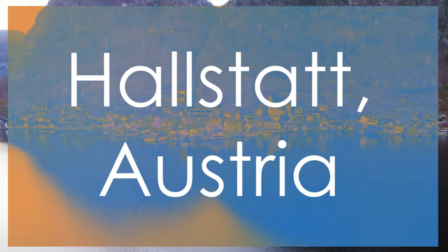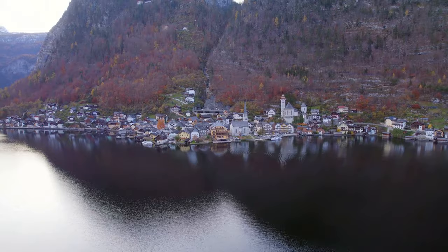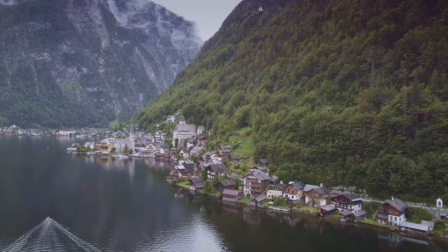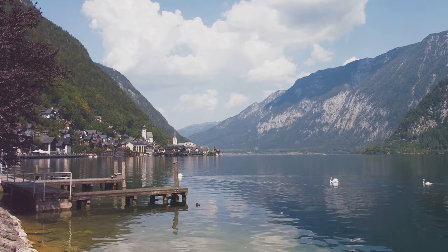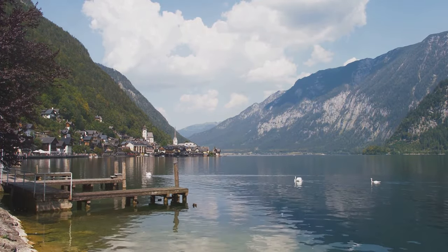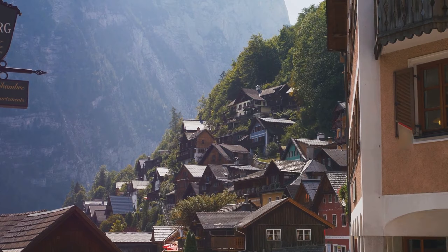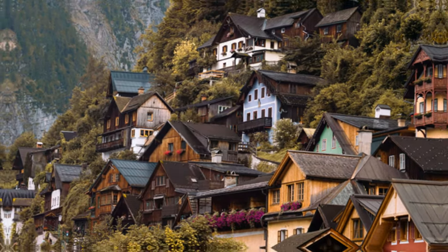Immerse yourself in the alpine beauty of Hallstatt, Austria, a UNESCO-listed town cradled between majestic mountains and the serene Hallstätter See lake. Marvel at the picturesque setting of Hallstatt, where charming houses reflect in the crystal-clear waters, creating a scene straight out of a postcard. Uncover the town's rich salt mining history and the prehistoric artifacts that have been unearthed in the region, shedding light on Hallstatt's ancient origins. Admire the traditional Austrian architecture and immerse yourself in the local traditions that have been preserved for generations in this idyllic alpine paradise.